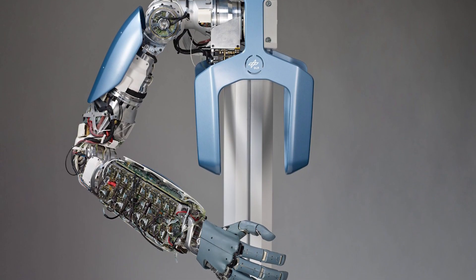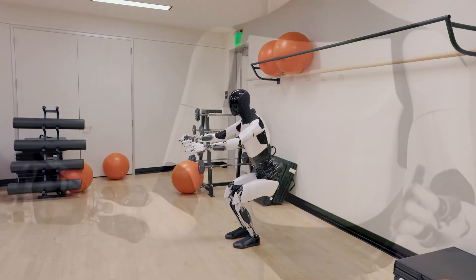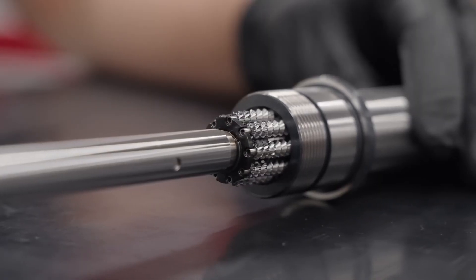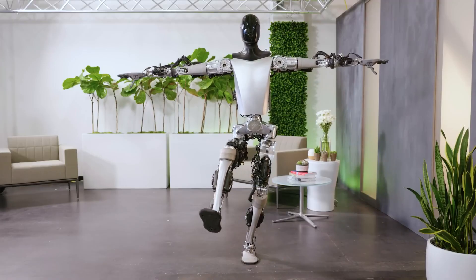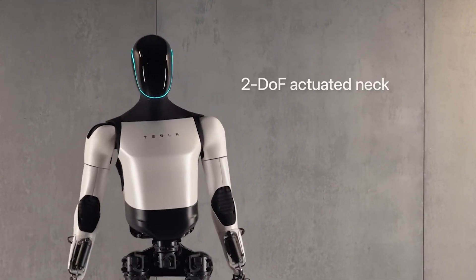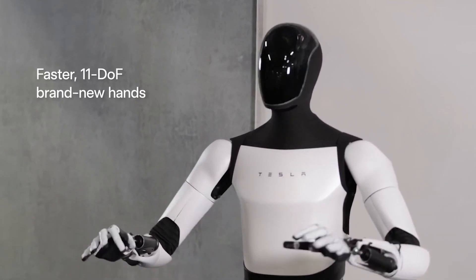Actuators are what convert input signals into the force required to move the robot's joints, from its legs to the fine motions of its fingers. This is where Tesla gets to flex its expertise from designing high-performance electric motors. The brief moments when we see the robot's neck and fingers move showcase Tesla's proprietary actuators. The neck now has a 2-DOF actuated joint, and the fingers have 11 DOFs, allowing intricate articulation.